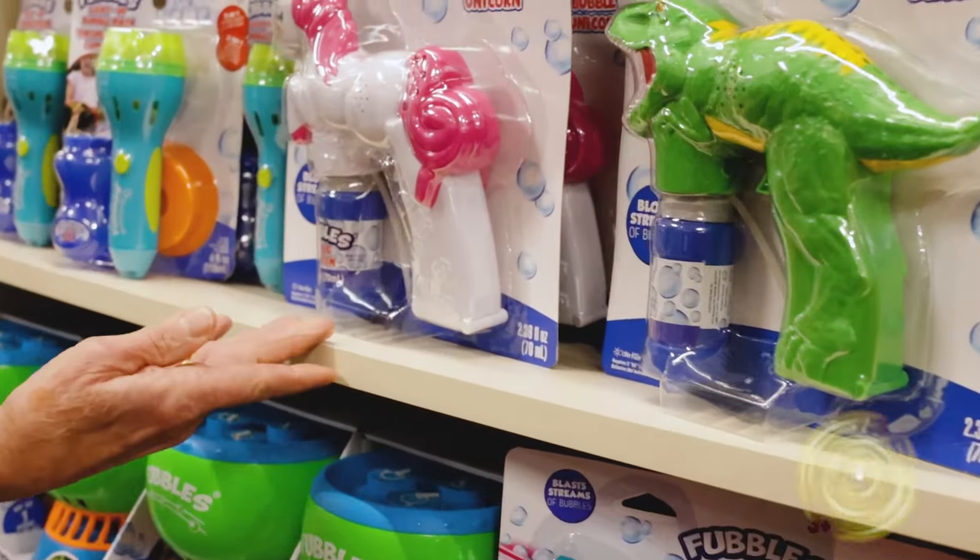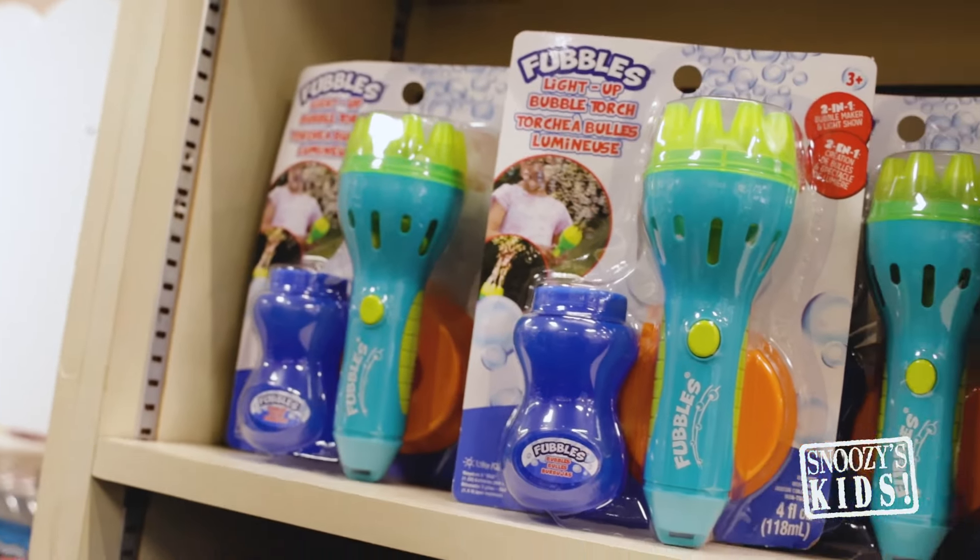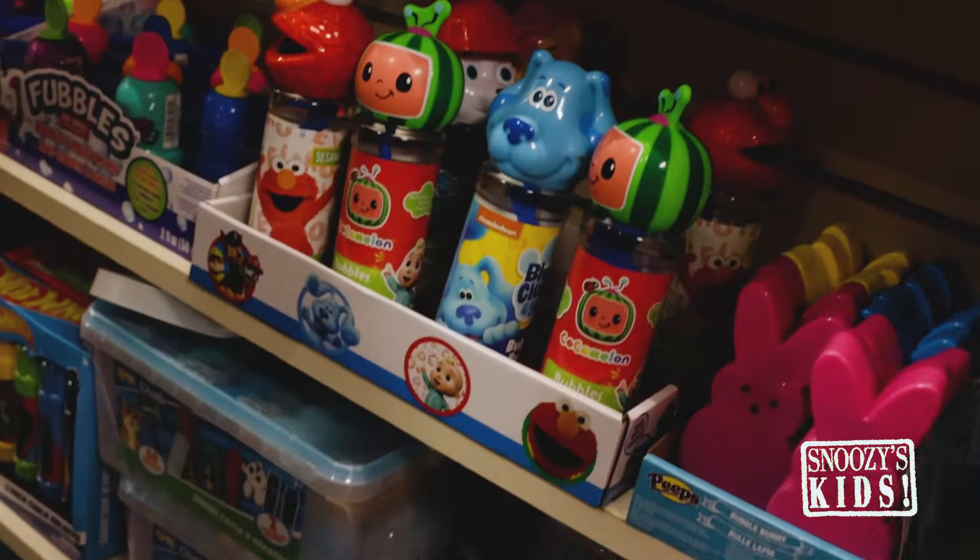Look at the little unicorn bubble, how cute! And one with the light up here. Bubble machines, of course. Let me show you some more bubbles.